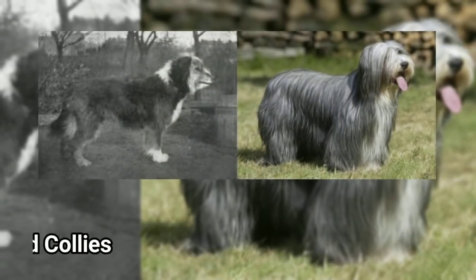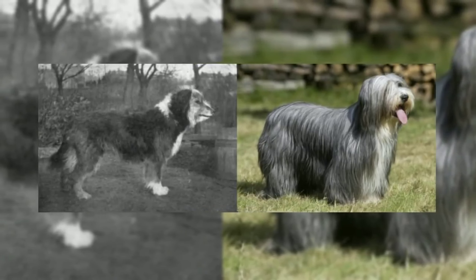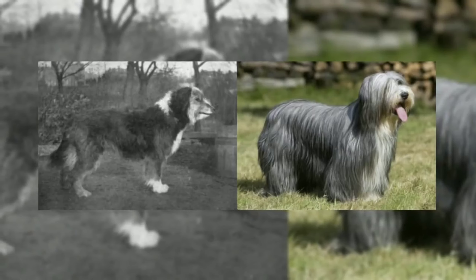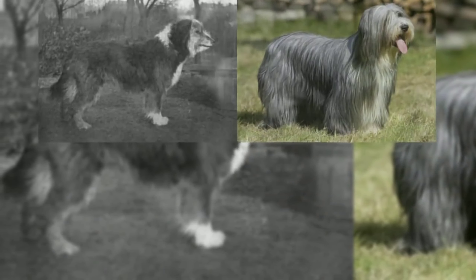What I have to say is about the Bearded Collie. This Bearded Collie is not common in India. The coat is a very small color and the face is a very large color.